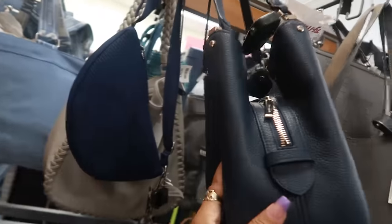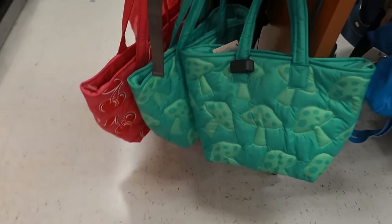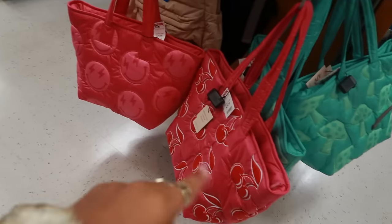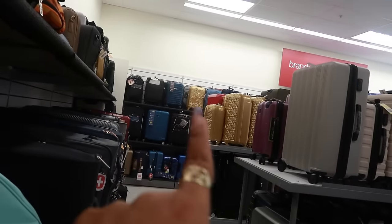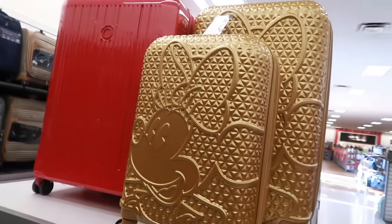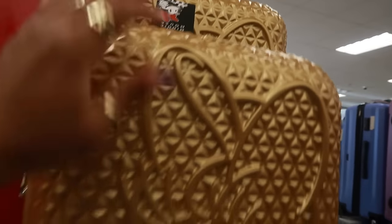There's the cute Kate Spade that we saw at the other store for $150. Recently I had seen the mushrooms and emoji faces but they've added the cherries. I keep seeing that gold luggage with Mini Mouse on the front — super cute! The small one is $60.